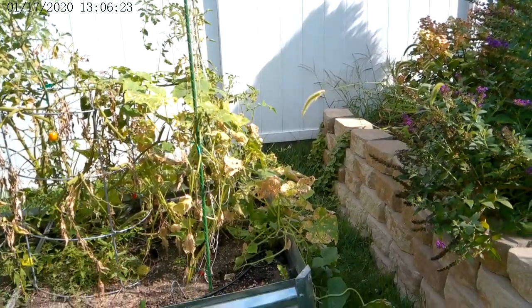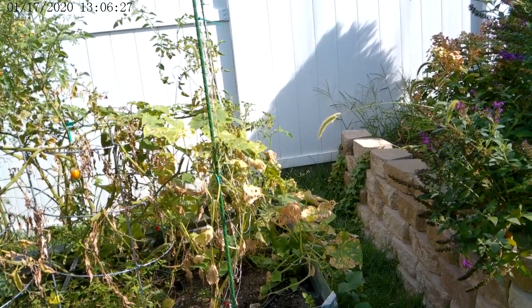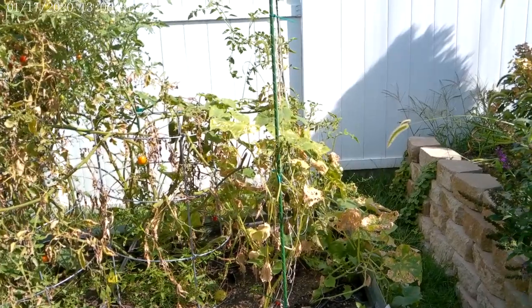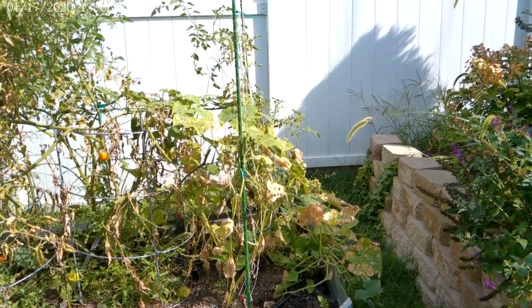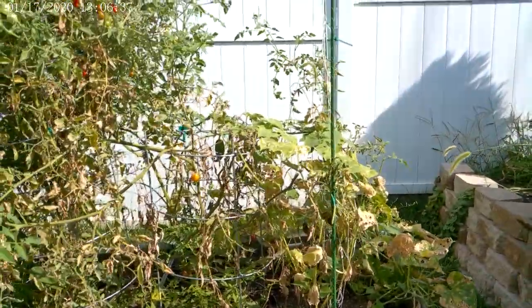I didn't pull your cucumber plants just because there's enough cucumbers — I didn't want you to be upset if they just completely disappeared. So go ahead and harvest all your cucumbers and then pull those plants out so we have that space as well.